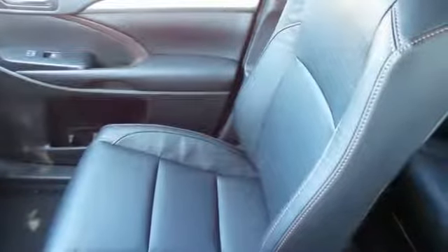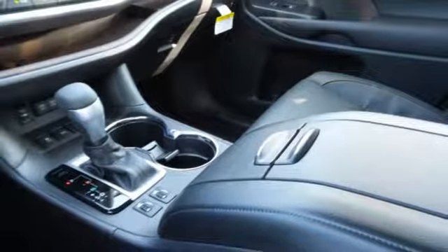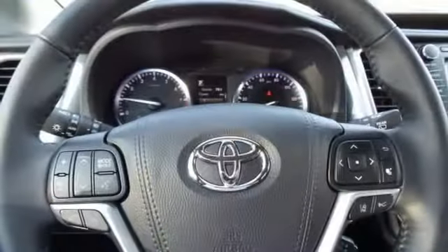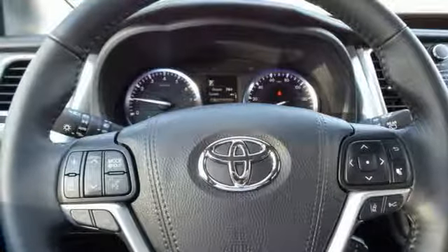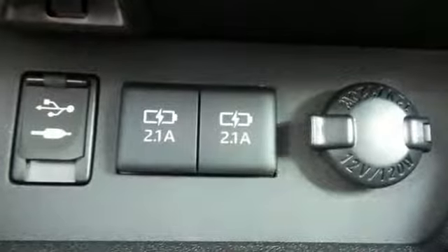During your journey, protection comes from Toyota Safety Sense P, which includes pre-collision system with pedestrian detection, lane departure alert with steering assist, automatic high beams, and dynamic radar cruise control. You also have the assurance of the Star Safety System, LATCH, and backup camera.